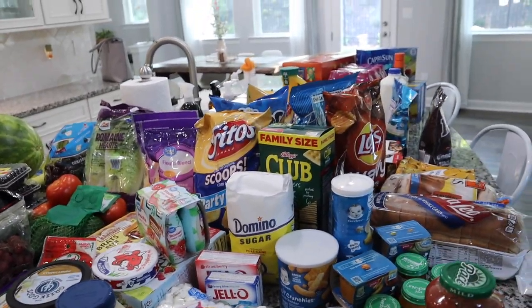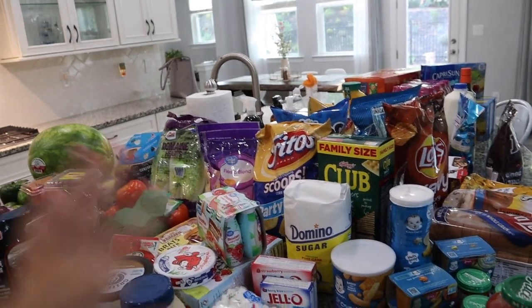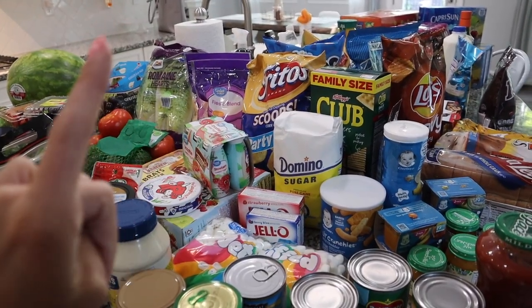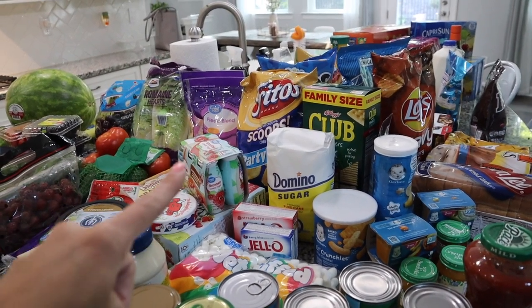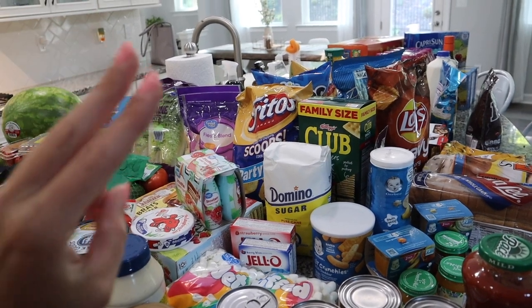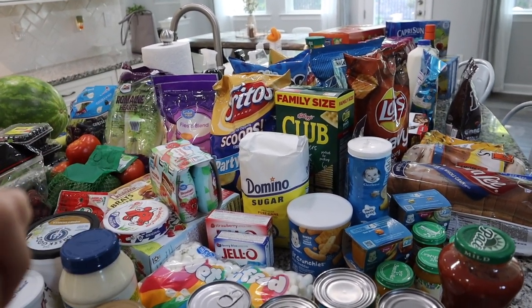Everything that I got — all of this produce and all of this stuff — was around $250, which is pretty average for us. We were actually spending more than that when we were doing Instacart for Publix. In addition to the haul, I'm going to be showing you guys some recipes: a 4th of July charcuterie board, a corn dip recipe, and jello shots.